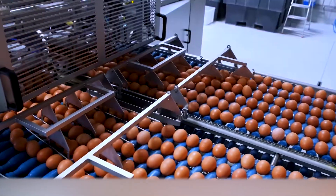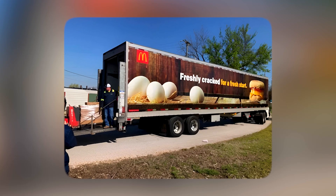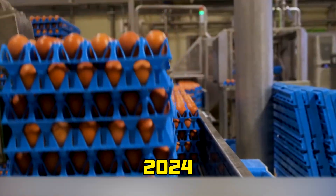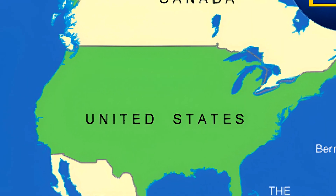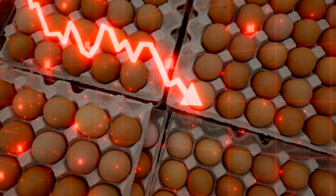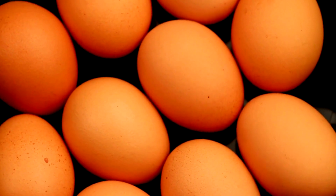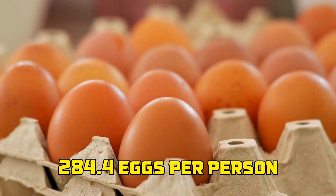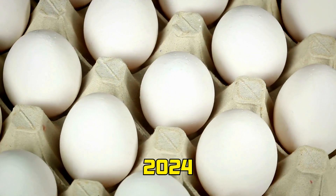Every day, millions of eggs arrive at the world's largest egg processing plants, transported in refrigerated trucks directly from biosecure poultry farms. In 2024, an estimated 93.1 billion table eggs were produced in the United States, with per capita consumption projected at around 284.4 eggs per person.